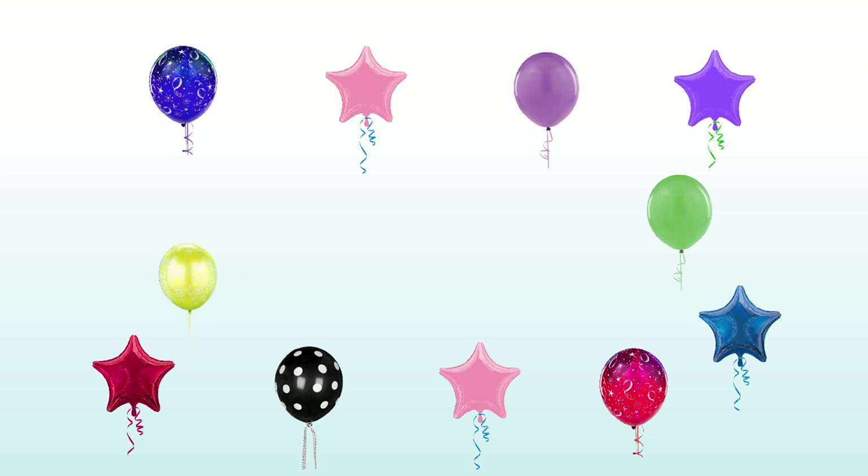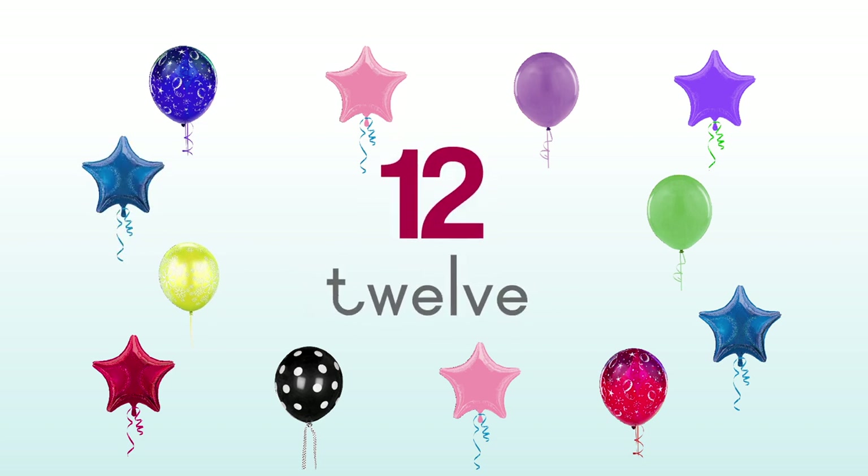1, 2, 3, 4, 5, 6, 7, 8, 9, 10, 11, 12 — twelve balloons.